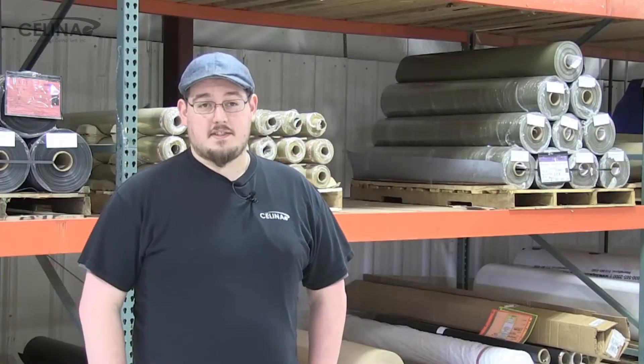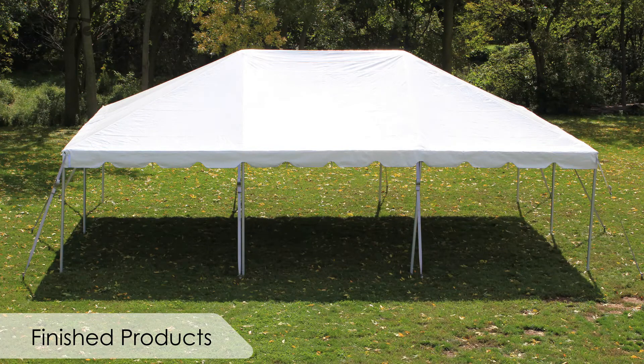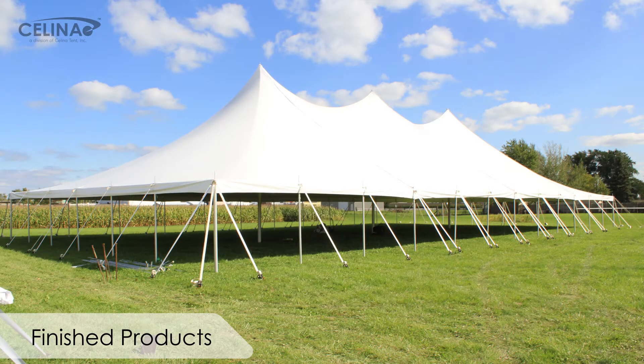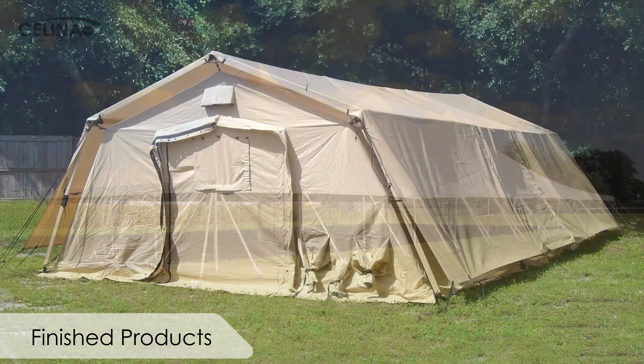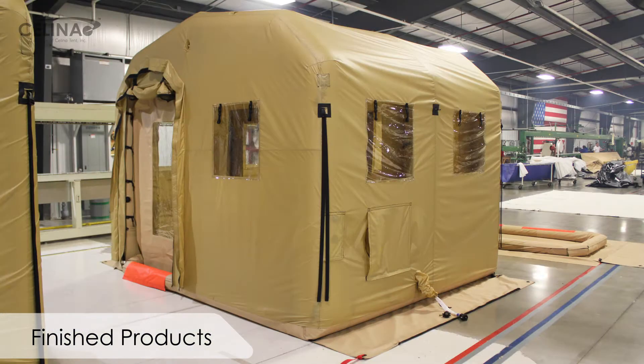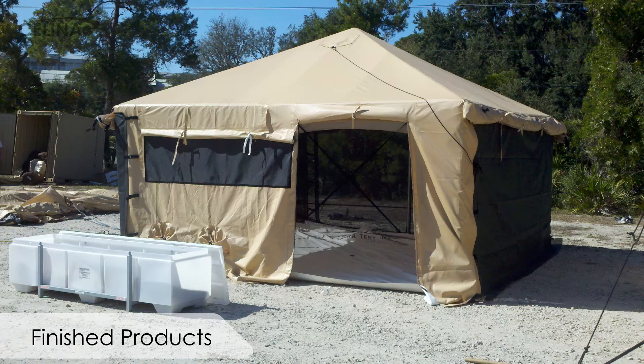All of the products that Celina makes go through four or five, or even all of the processes that we have going on in the shop at any one time. We have a lot of different products that go through different industries such as the commercial industry, event planning, party tents. We also have different products for military, humanitarian tent use, and different contracted fabric products, so we can make various kinds of tarps or any sort of fabric products that can be welded or sewn.